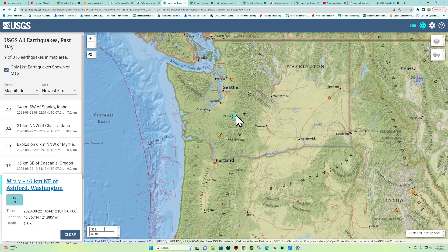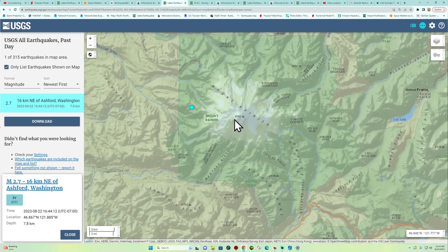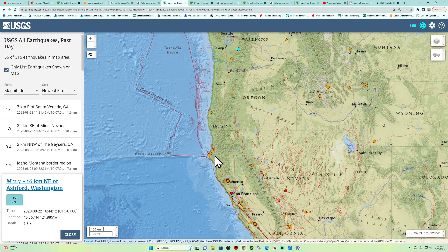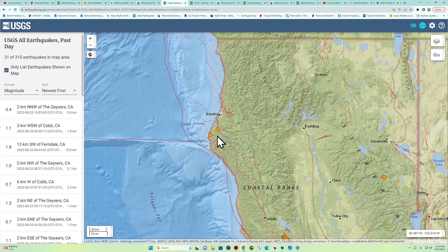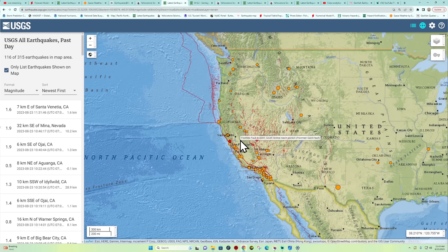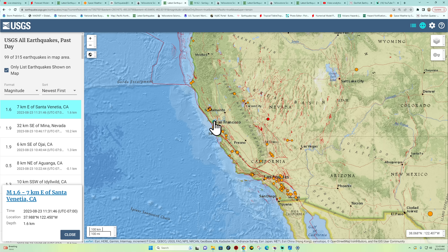Moving on to the Pacific Northwest: a little bit of activity at Mount Rainier yesterday — a 2.7. Nothing else has popped up since then, but that was outside the summit area of Mount Rainier. They do occasionally get swarms, but it's been somewhat quiet. A little bit of activity in northern California — a 1.9 and a 1.8 today after midnight. Looking through the rest of California and the Bay Area, there's actually one popping up right now in the Santa Venetia area, 1.6 at 1.6 kilometers deep.